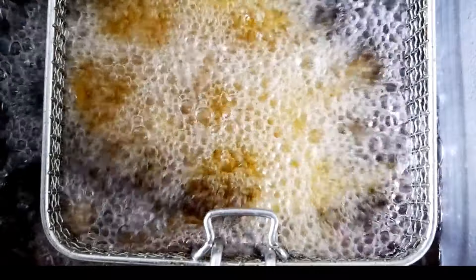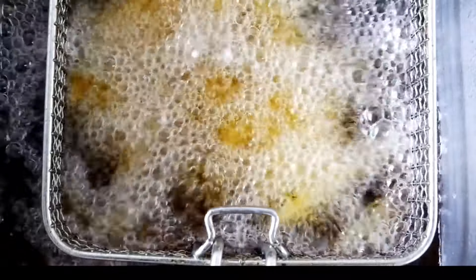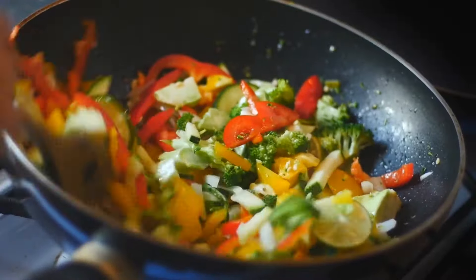Fast food is another big one. Burgers, fries, and other fast food items are typically high in saturated and trans fats. Cooking meals at home using fresh ingredients can be a healthier choice that also helps you control what goes into your food.